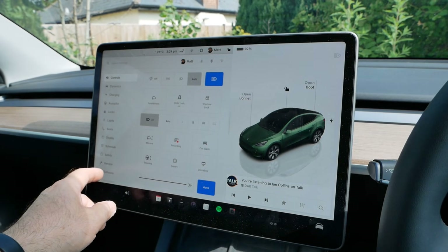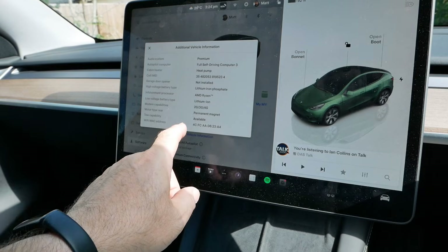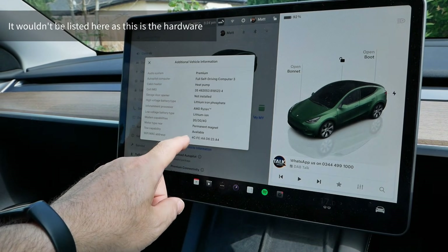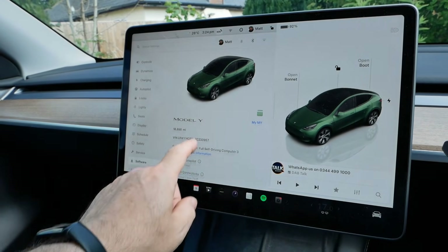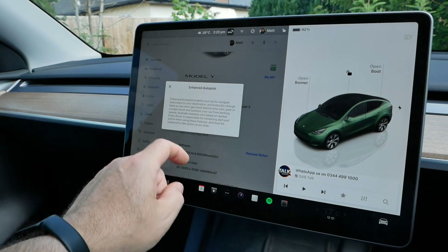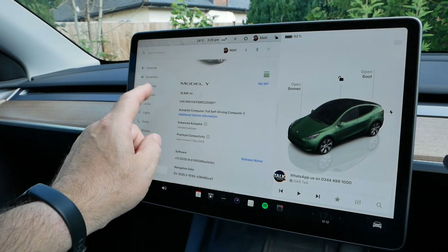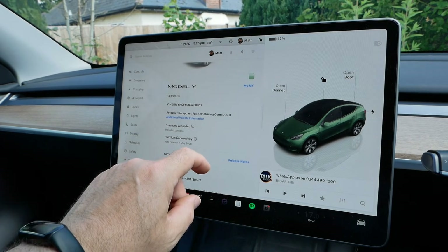If I now go to software and additional information — is it going to show anything different? It's not there yet, but here it says 'Enhanced Autopilot.' So that has changed and we've now got Enhanced Autopilot enabled in the car without doing an over-the-air update. Clearly all the software was already sitting there in the background.